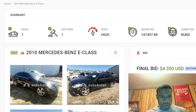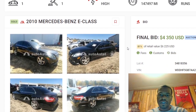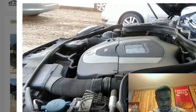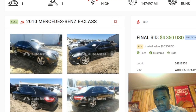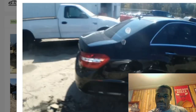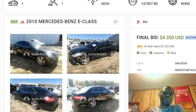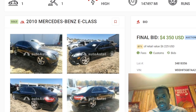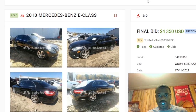We got the Mercedes-Benz — y'all remember I liked this one a lot. It sold for $4,350, so that's like $5,300 out the door. Not that bad I guess. This was the 2010 E-Class. I decided not to mess with this car because I was going out of town — I'm actually out of town right now in Chicago.